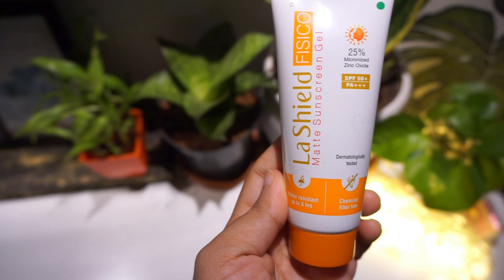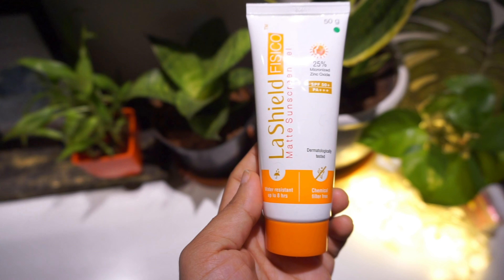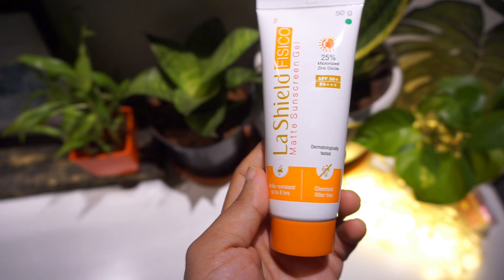Today I'll be reviewing the sunscreen, which you have already guessed by now, is the La Shield Fiasco sunscreen gel. It is a fragrance-free sunscreen and it contains 25% micro-ionized zinc oxide.